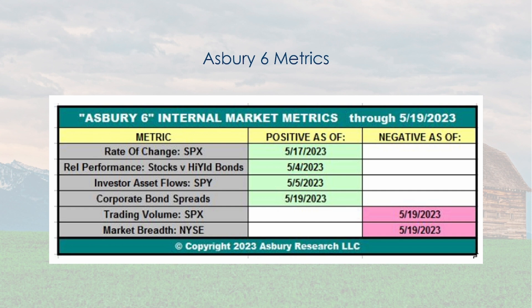Asbury Research: I'm going to show you some charts and data from them. They are generally positive. They have six indicators — the Asbury 6. Four of them are positive, two are negative. What's interesting: one of the negatives is market breadth and the other is trading volume. Trading volume is more negative and breadth is more negative. That means the gains are occurring in a very small segment of the market, but the broad market is not participating in those gains — so it's not a surprise that both trading volume and market breadth are negative.